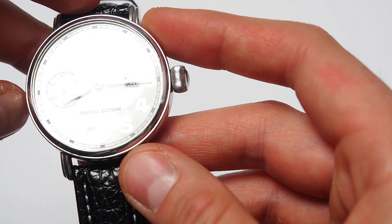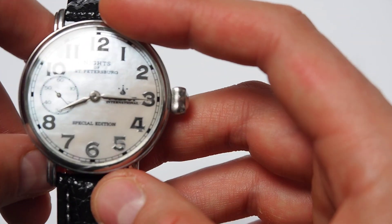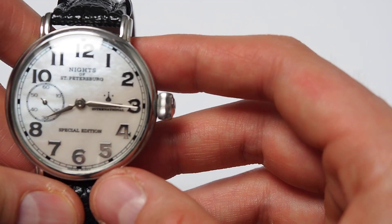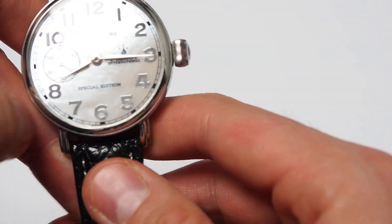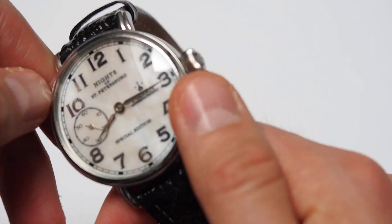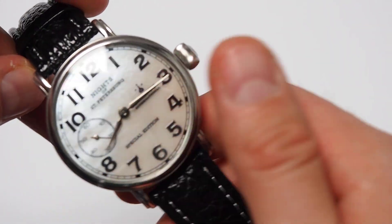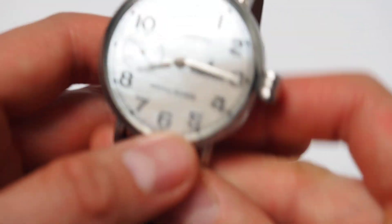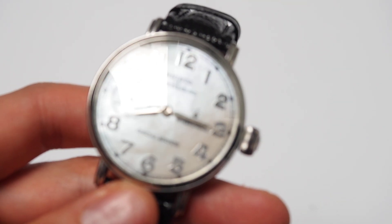You can find this watch with different colors of mother of pearl dials — that's quite a unique feature. You can find a more grayish or more bluish type of dial, with different colors of the case. But this one for me is probably the most beautiful because it looks like clouds, I would say.